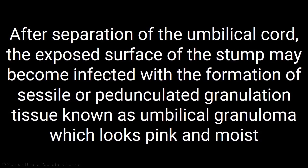What is umbilical granuloma? After separation of the umbilical cord, the exposed surface of the stump may become infected with the formation of sessile or pedunculated granulation tissue known as umbilical granuloma, which looks pink and moist.